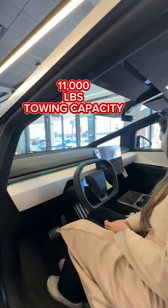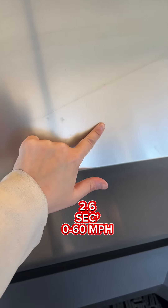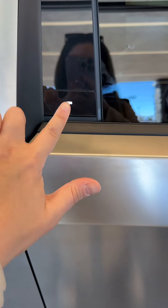The inside is huge — 11,000 pounds towing capacity, the iconic screen of every single Tesla, and the wheel that makes me feel like a pilot. It goes from 0 to 60 miles in 2.6 seconds, and this is how you open the door — you press the button right here.